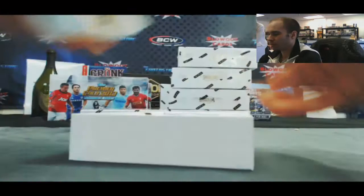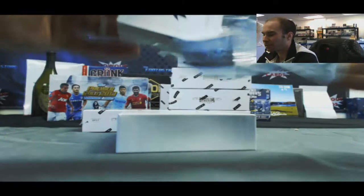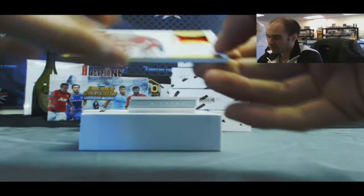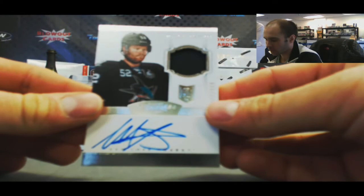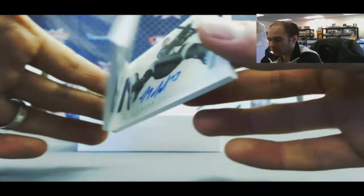Box number 3. Uh oh — we got a book! I knew that one looked kinda thick. We got a book and it's a different looking book too — this one is Ice Level. Uh oh. That's a nice looking patch right there, number 2/99, two color capitals. Philip Grauber. And we've got a Matt Irvin, one-color rookie patch auto to 2/99. And our booklet — it's a rookie — it is Tyler Toffoli! Ice Level, numbered to 50. That's a pretty cool looking booklet!